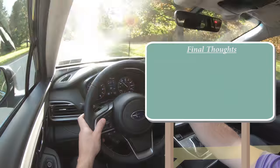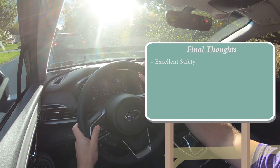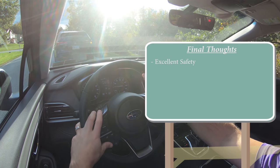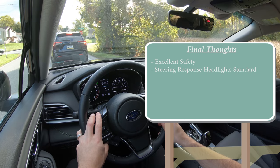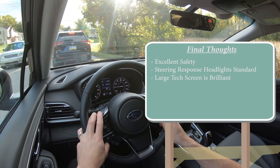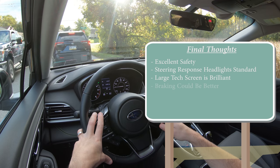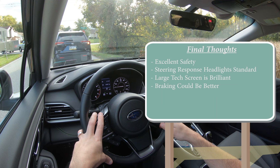My final thoughts: excellent safety — Subaru is always striving for safety and it shows. The steering-responsive headlights being standard on every trim is a really cool feature. The large touchscreen starting on the Premium trim is impressive, kind of like a Tesla-style screen. My main constructive criticism is the braking — 60-to-zero in 130 feet is below average, and while I've seen worse — like the Volkswagen Atlas — they could improve that a little.